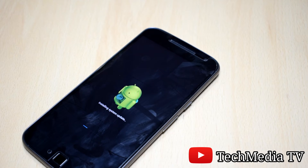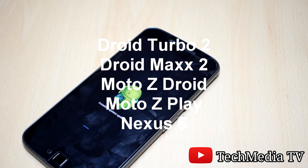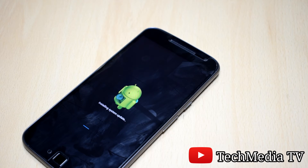Other Motorola phones that will be receiving the same update are: Moto G Play 4th generation, Moto X Pure Edition 3rd generation, Moto X Style, Moto X Play, Moto X Force, Droid Turbo 2, Droid Maxx 2, Moto G Droid, Moto Z Play, and Nexus 6.